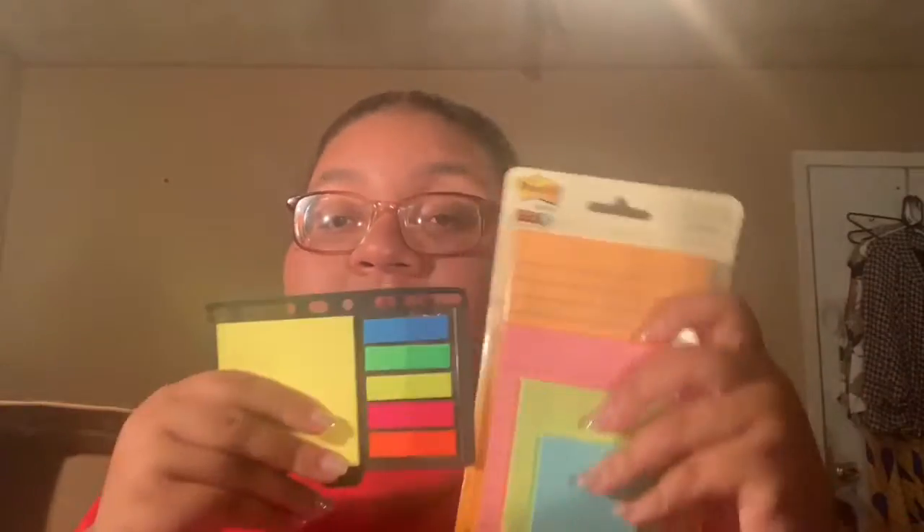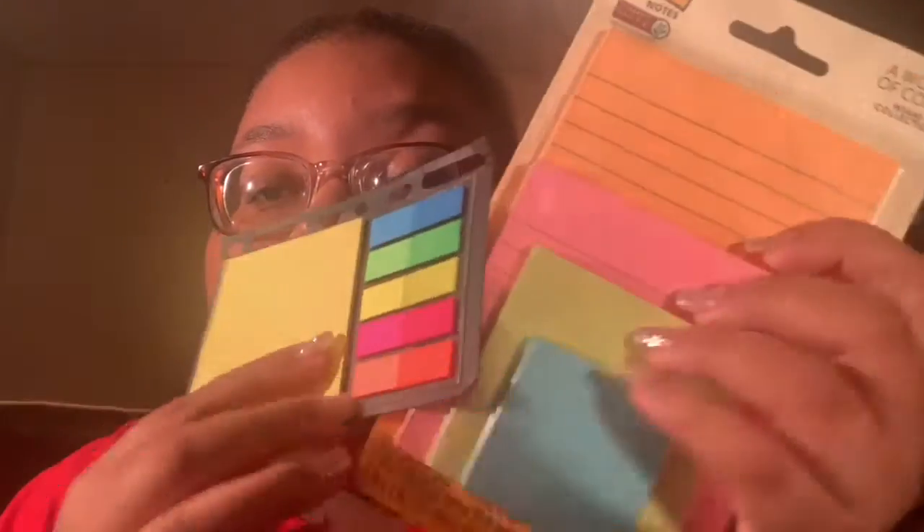I bought some post-it notes — I use them in my planner and also in my textbook whenever I need to flag things. Speaking of textbooks, I use these little tabs for things in the textbook. I'll put a tab on the page and write what it is on there.